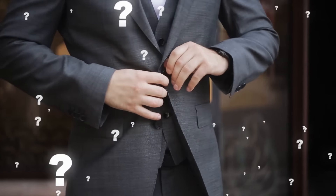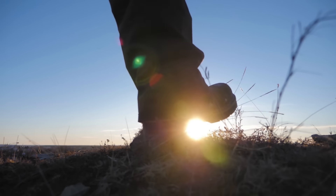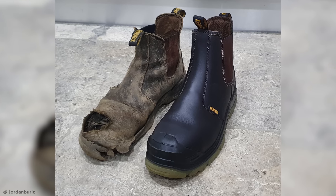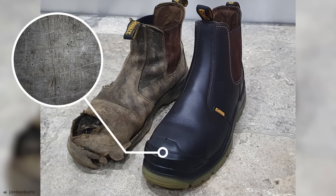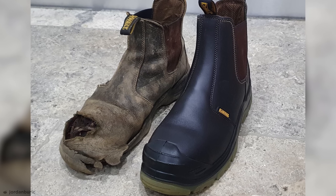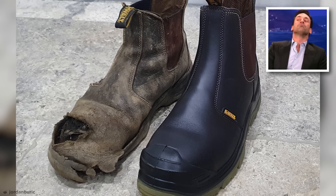Do you have an item of clothing that you wear all the time? Maybe a coat that you've had for years or a pair of jeans that just won't quit? Well, this next guy had a set of work boots that he'd worn so often over four years, they were beyond recognition compared to a brand new pair. These are steel-capped boots, heavy-duty footwear designed to protect the wearer's feet from just about anything. Clearly, from the huge patches of damage at the toe there, these boots did their job well.